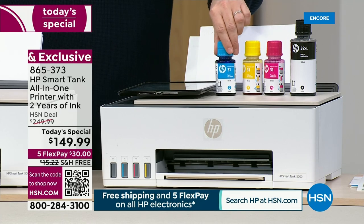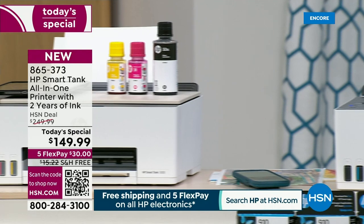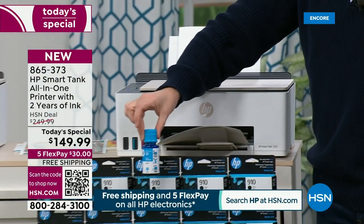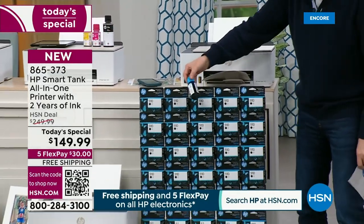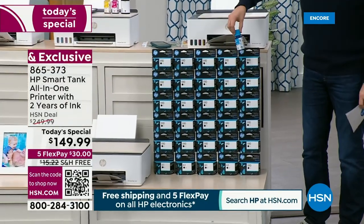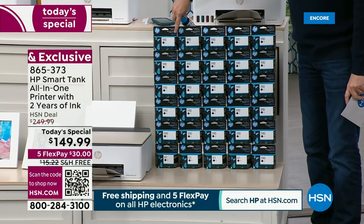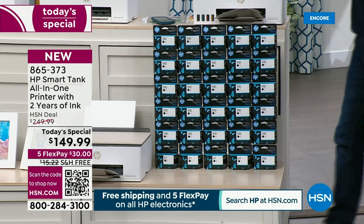You see this one cartridge? This one is equal to 30 traditional ink cartridges. Look — you have to go back and back and back to fit it all in the screen. That is equal to 30 cartridges. How much did you last pay for an ink cartridge? $30, $25, $40? You've got hundreds of dollars here!